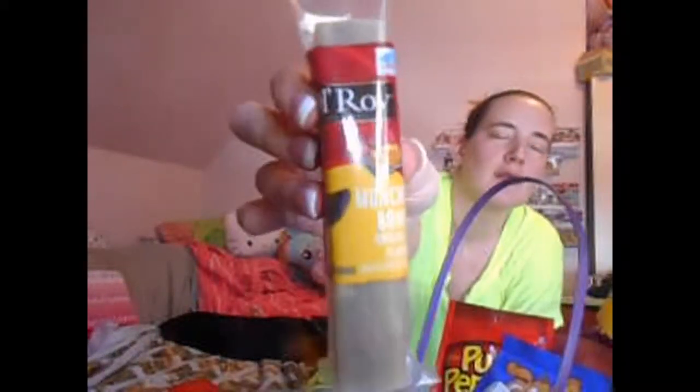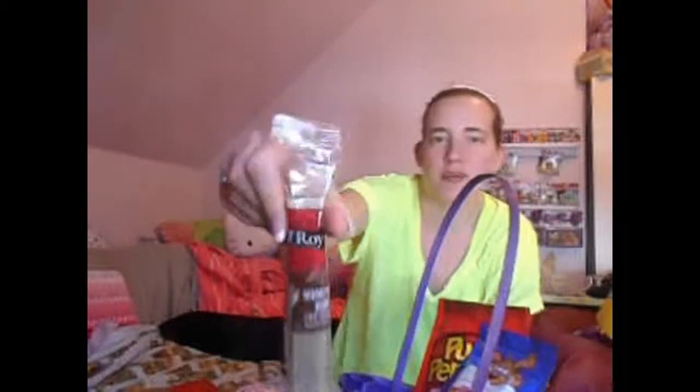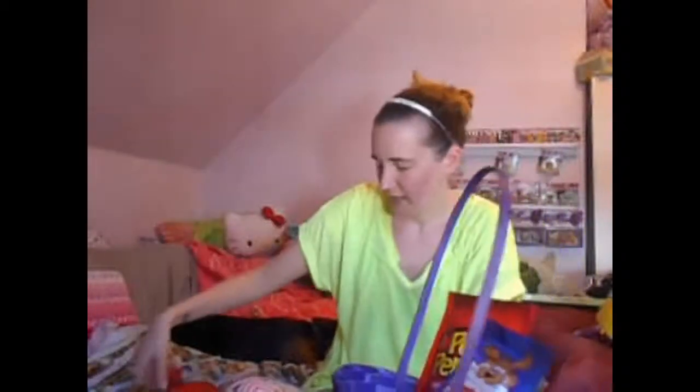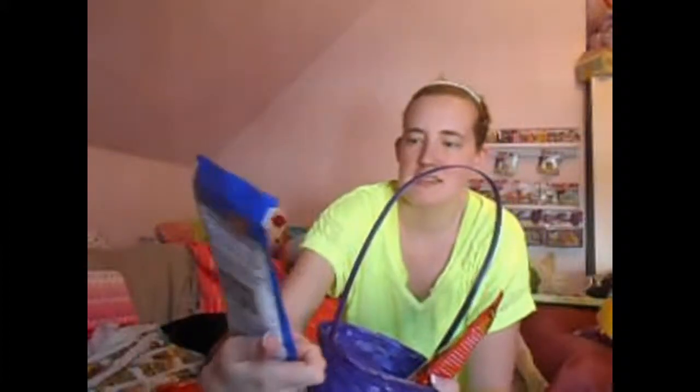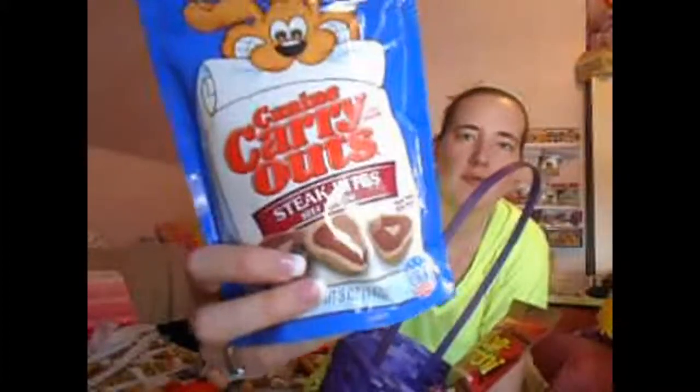And then he's got what they call an O'Reilly Munchy Bone — this is the original flavor. So he's got that one. And it's just kind of a rawhide bone kind of thing. And then this one is liver flavor. So he's got those. And these Canine Carryouts, which I get for him all the time — this is the steak beef flavored ones.